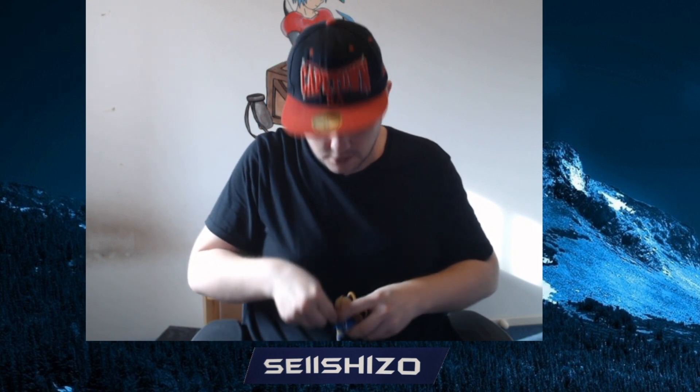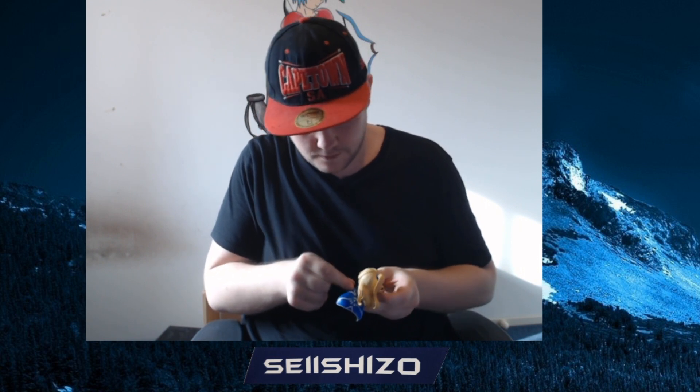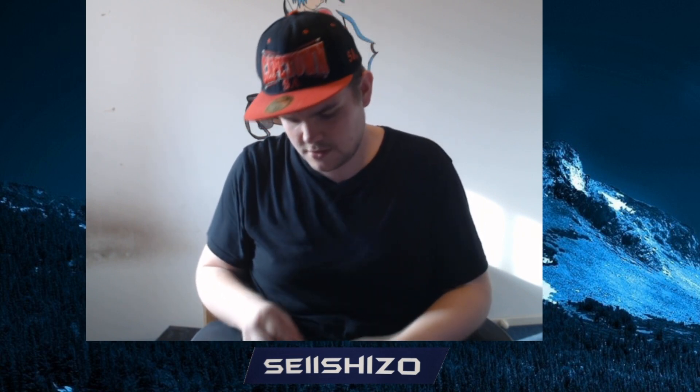Trust me, I'm an engineer — I actually am, but not this kind of engineer. Software engineer, so I fix your printer — no wait, that's not what software engineers do. These things are actually a pain in the bottle to put together. This one goes in here.